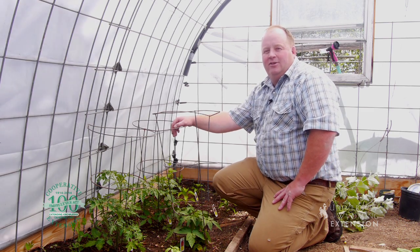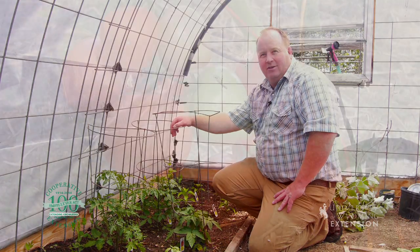Of course, in my family, it just hasn't been summer until we pick a tomato off the vine, warm, and eat it like an apple with a little bit of juice running down our face. This is Hudson Hill with the University of Wyoming Extension. You're watching From the Ground Up.